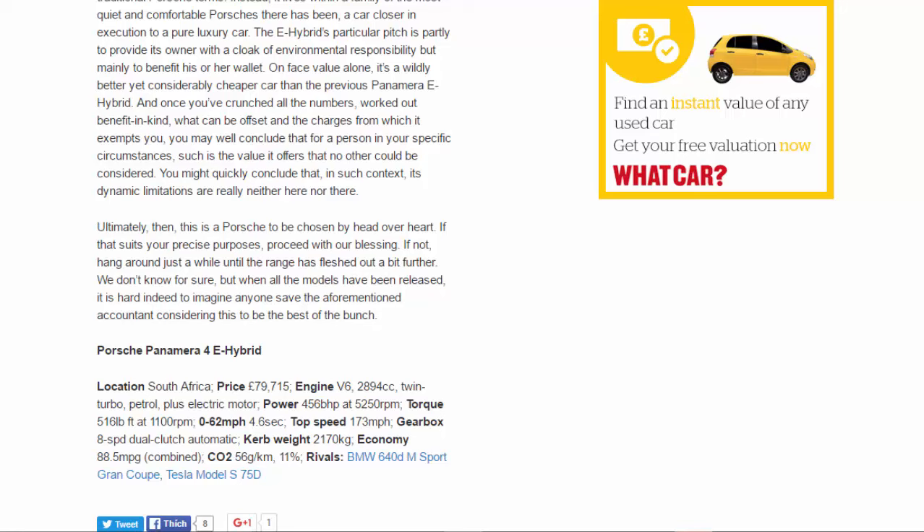Porsche Panamera 4e-hybrid. Location: South Africa. Price: £79,715. Engine: V6, 2,894cc, twin-turbo petrol plus electric motor. Power: 456bhp at 5,250rpm. Torque: 516lb-ft at 1,100rpm. 0-62mph: 4.6 seconds. Top speed: 173mph. Gearbox: 8-speed dual-clutch automatic. Kerb weight: 2,170kg. Economy: 88.5mpg combined. CO2: 56g/km. Rivals: BMW 640d M Sport Gran Coupé, Tesla Model S 75D.